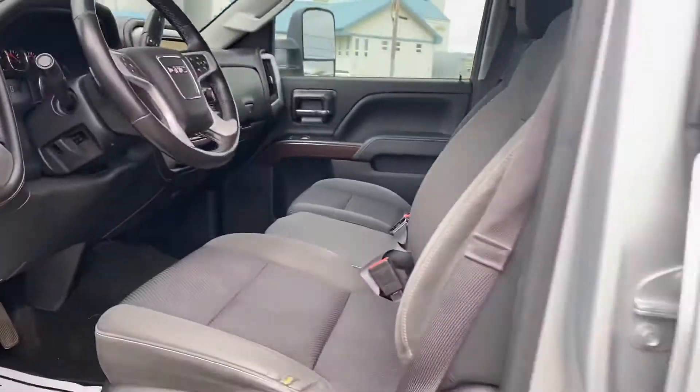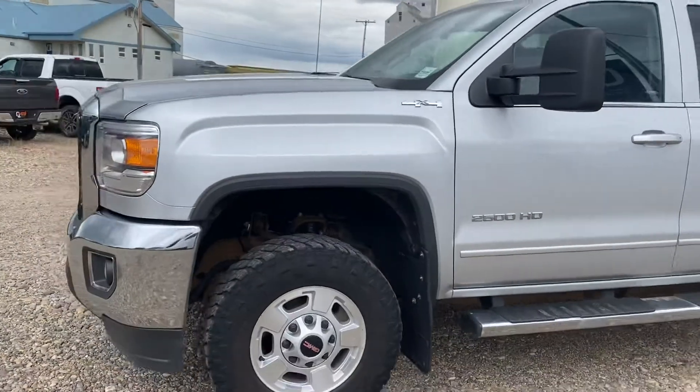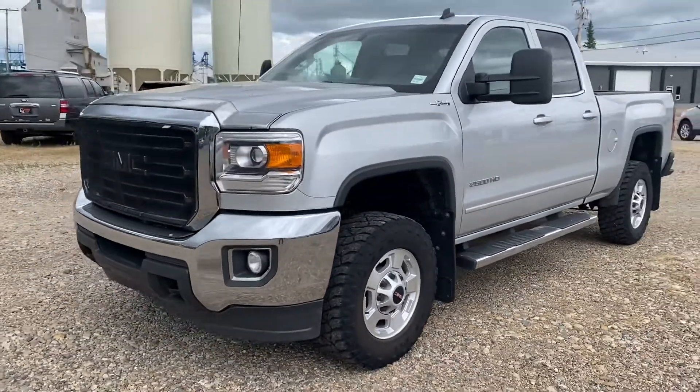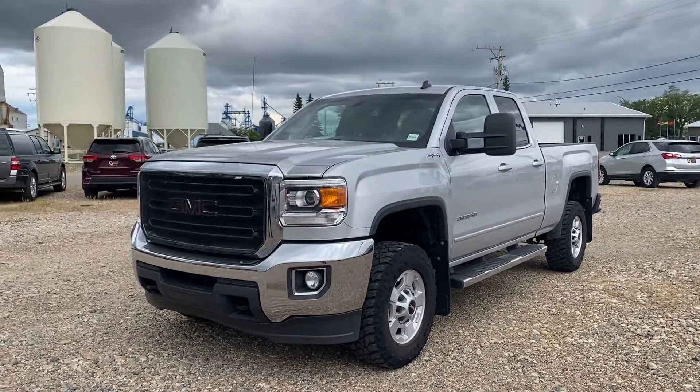So that's it — the 2015 GMC Sierra 2500. It's a great truck. Can't wait to see the one that you have and we can work out some pricing for you. Thanks again for reaching out Phil, we'll talk soon.